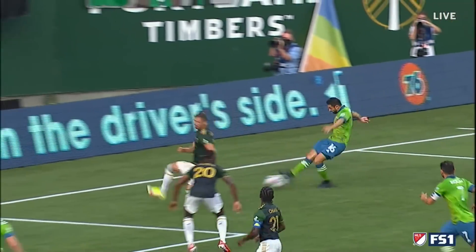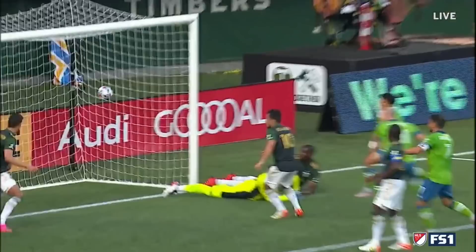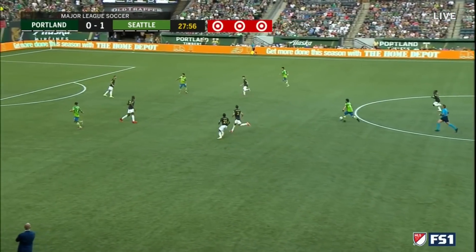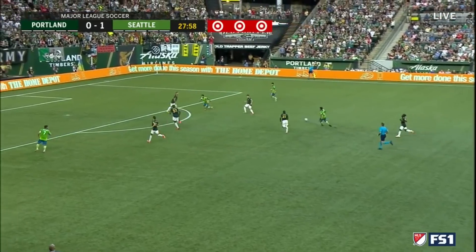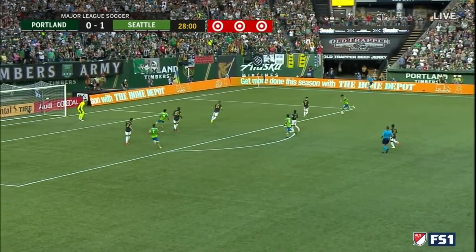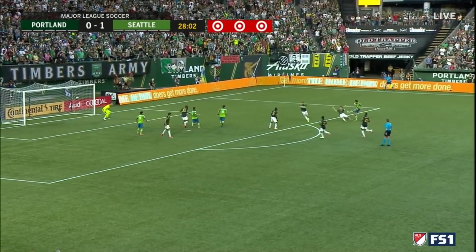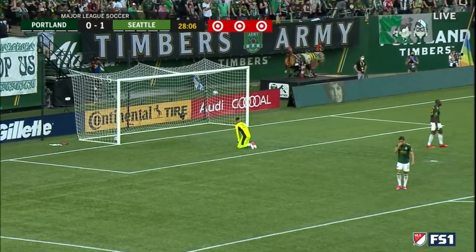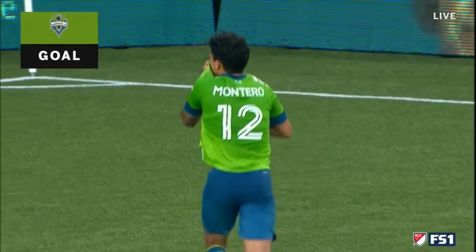Freddie Montero reacts — Seattle already had numbers in and around the box. You have two killers in the box: Rui Diaz away in the middle, Joao Paulo on the run with options either side. Joao Paulo for Freddie Montero — Montero looking for space. That's it! What a goal! Freddie Montero, second of the night! Seattle's second of the night.